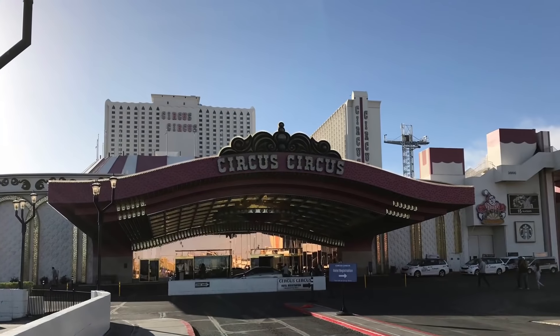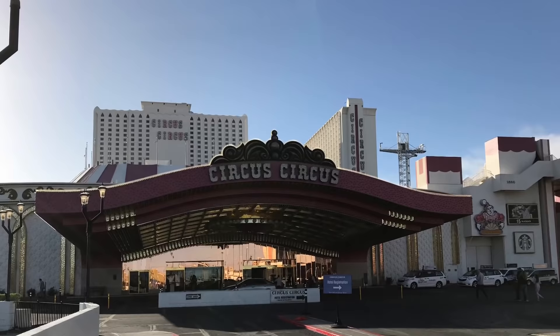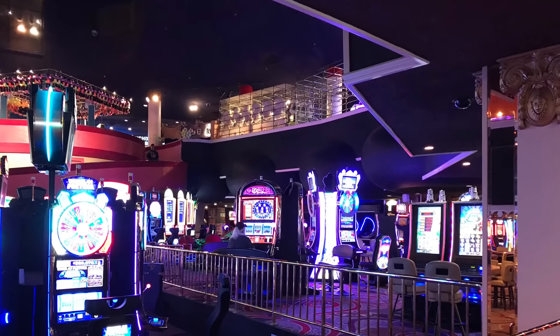Enjoy the free circus acts at the hotel. Walk up the stairs by the casino area to find the action.